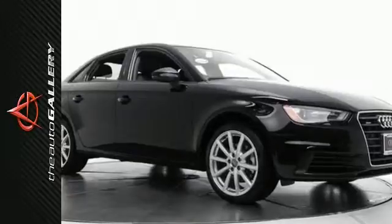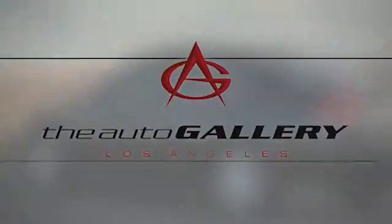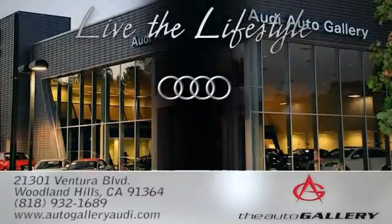Come on in for a test drive today. The Audi Auto Gallery, 21301 Ventura Boulevard in Woodland Hills, California.